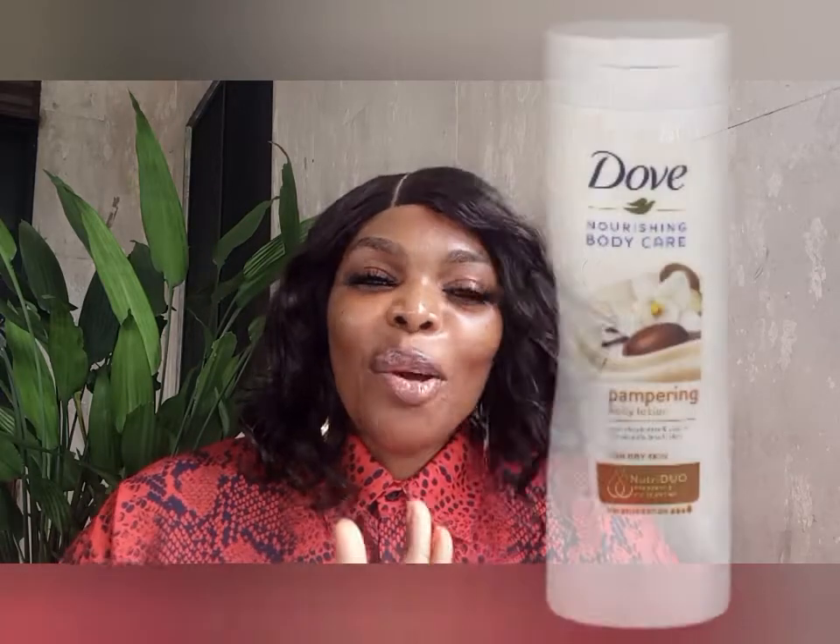The next one I'm going to talk about is Dove. I love Dove — I call them luxury on a budget because they are good to the common person: accessible, affordable, and available everywhere. This one I'm talking about today is the Dove Nourishing Care Pampering Body Lotion. If you have dark skin that dries out fast, you need a lotion that is creamy and can really moisturize and nourish that skin. Go for Dove — this lotion is the bomb.